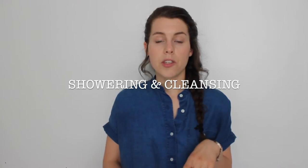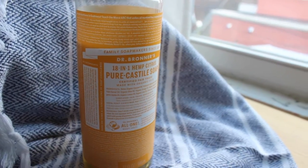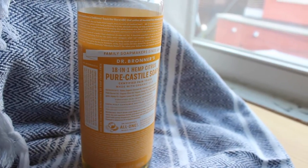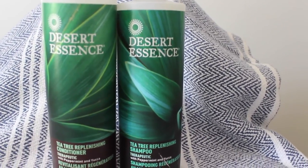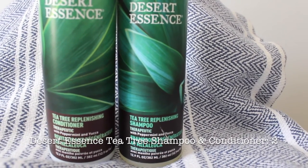The first category is showering and cleansing. I use Dr. Bronner's Castile Soap — we have the Citrus one right now — and it's rated as a one, the least hazardous. I use that for cleansing my body, shaving, and washing my face in the shower. The other things I use in the shower are the Desert Essence Tea Tree Shampoo and Conditioner. The conditioner rated as a two, which is not bad. I couldn't find the shampoo but I hope they're similar in ingredients. I use them for washing and conditioning my hair — in the shower I tend to use the conditioner more frequently and save the shampoo for days when I feel I need to cleanse the hair and scalp.